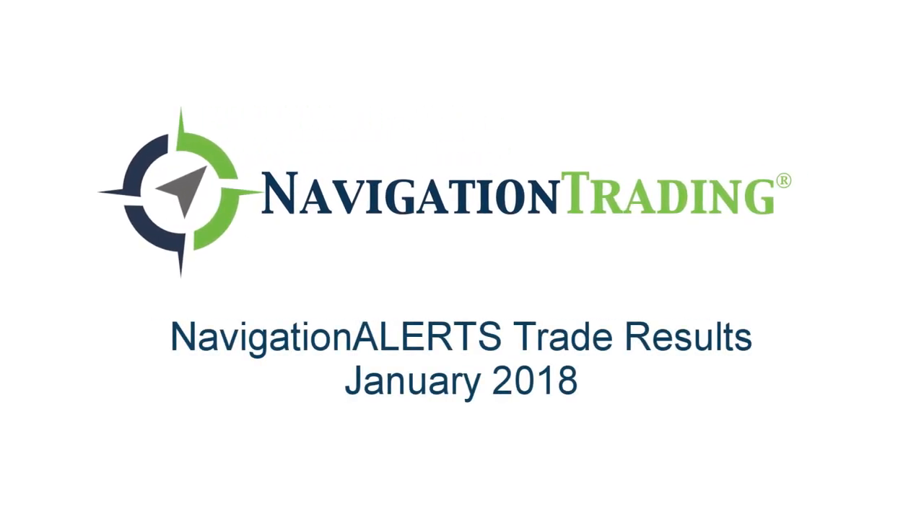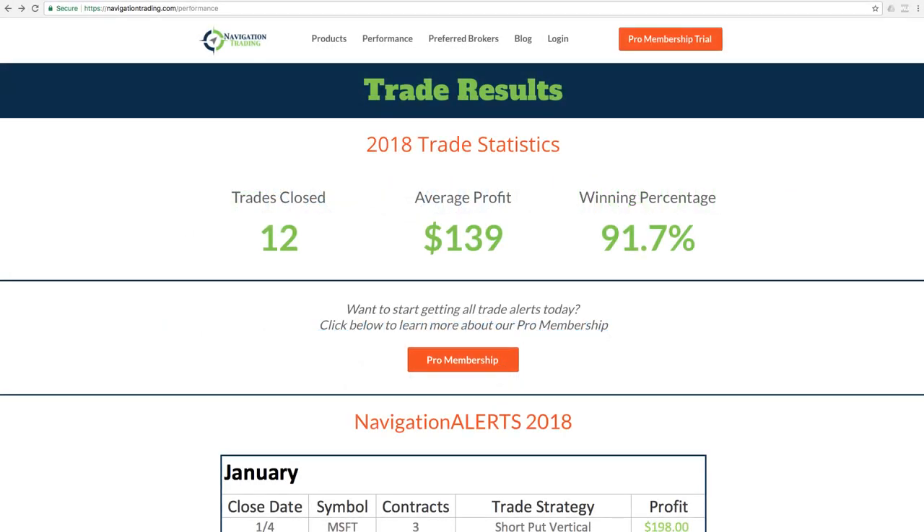What's up, Navigation Traders? I want to take just a minute to go over our closed trades for the month of January. We are on navigationtrading.com/performance, so you can go here any time to see the updated statistics.